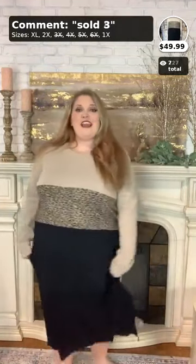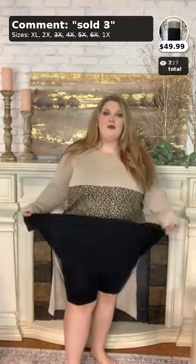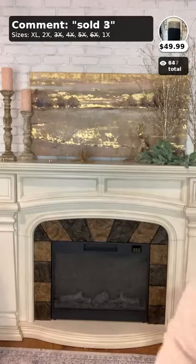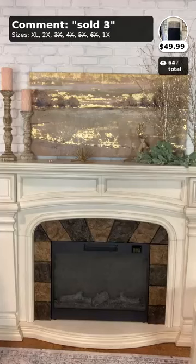Hi ladies, welcome back to my second video of the day! We're going to be showing off some really cute 1X, 2X, and 3X dresses for your curvy closet today. We're showing 1X, 2X, and 3X items that I picked out — some are new, including the one I have on right now. If you are between sizes 1X, 2X, and 3X, you have come to the right video.